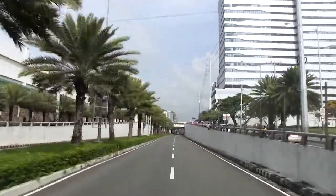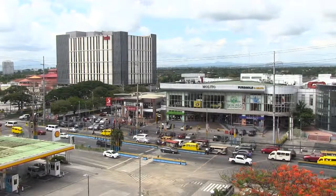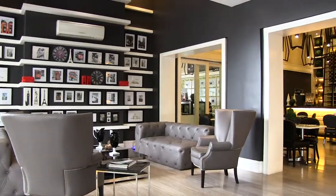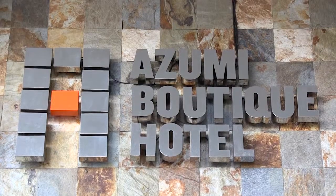Seated within the ever-fashionable Alabang in Muntinlupa City, Philippines, is an accommodation known for its chic interiors and amenities — the Azulie Boutique Hotel.